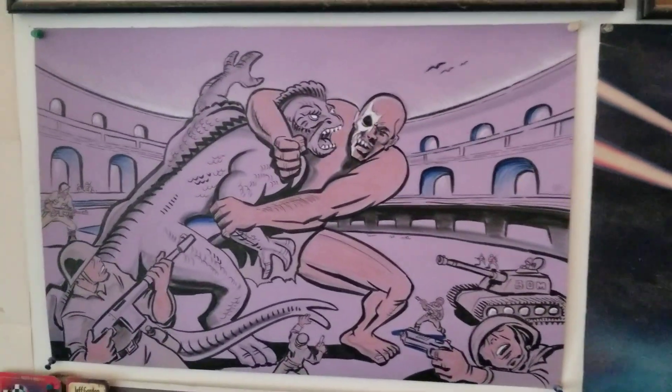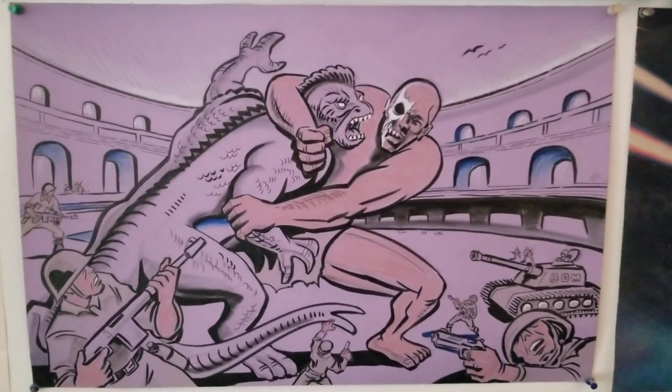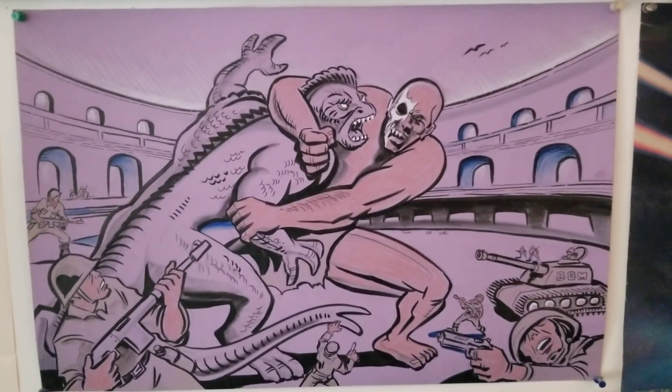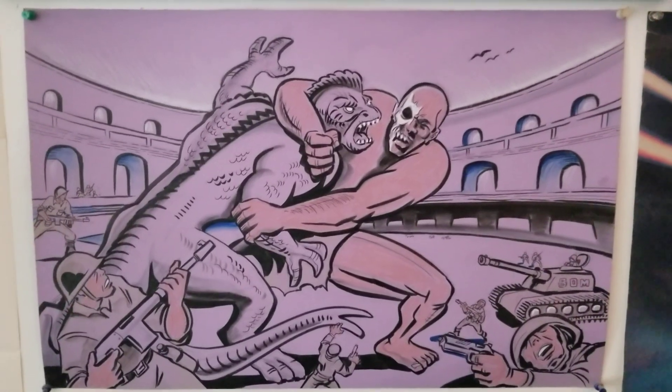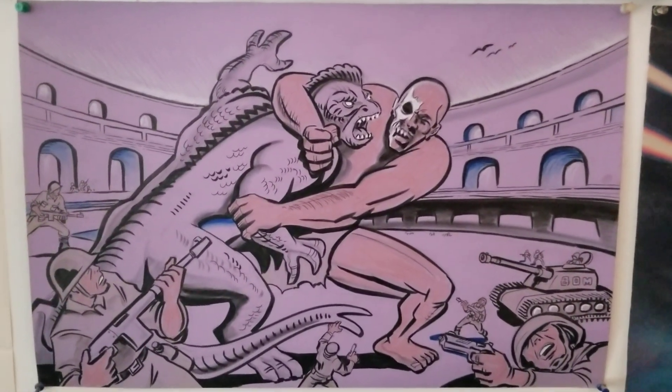Look at this cool — I mean, he drew something that had never happened. He drew the Emeer fighting the Amazing Colossal Man inside the LA Coliseum, it looks like. Did that happen? I don't think it did. Anyway, thanks for watching, guys. I hope you enjoyed the video. Talk to you later. Have a great day.